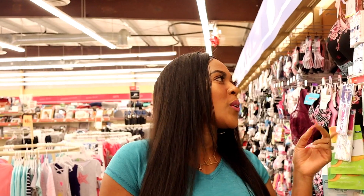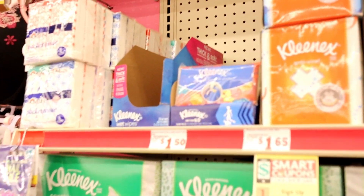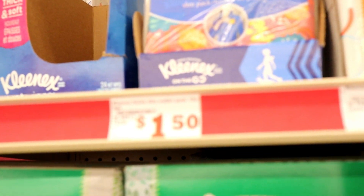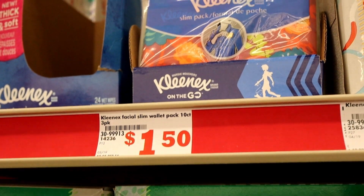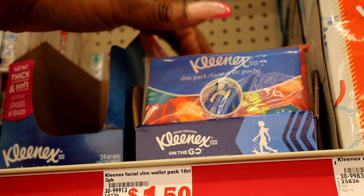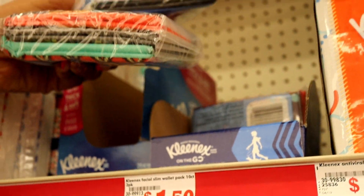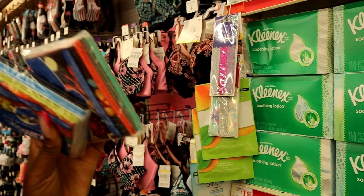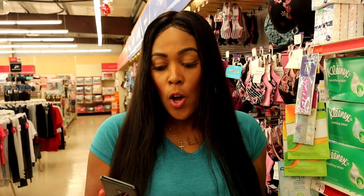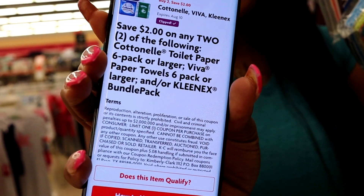The next item we're going to get is the Kleenex tissue — it's a slim pack but it is a multi-pack. We're going to use a $2 off coupon that says two dollars off when you get a Kleenex multi-pack or bundle pack, and this is a bundle pack. We're going to get two of these; they're priced at $1.50 each, so that equals $3. We have this coupon for $2 off when you buy two — we're buying two, so perfect.